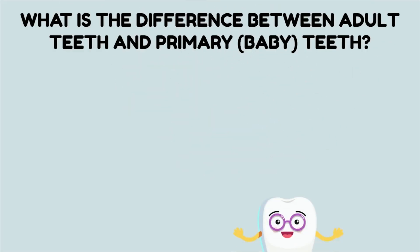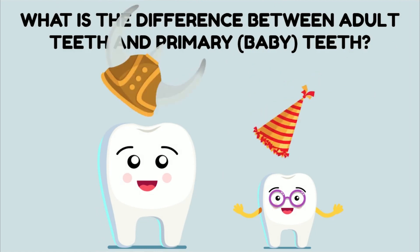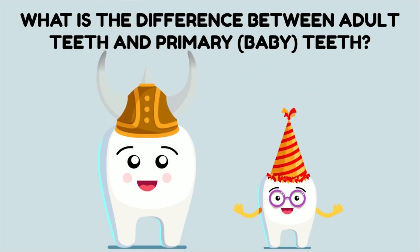What is the difference between adult teeth and primary or baby teeth? The difference is that baby teeth are meant to get loose and fall out. Our adult teeth are permanent. They can last us our whole life as long as we do a good job taking care of them. But remember, just because baby teeth are meant to get loose and fall out doesn't mean that we don't have to take care of them.